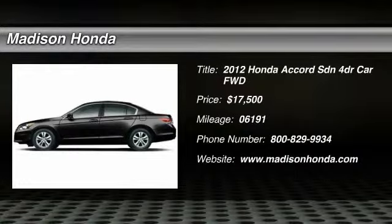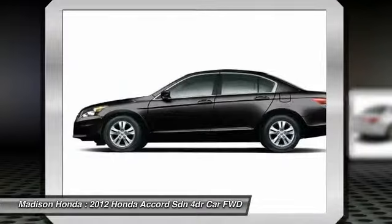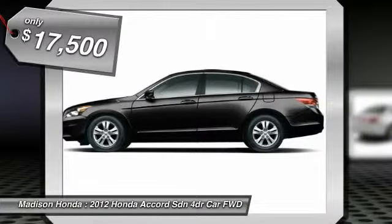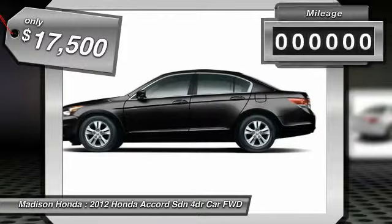The 2012 Accord: ingeniously simple, yet overflowing with luxury and technological creativity. All that and more in the Accord, and it's priced below $20,000.